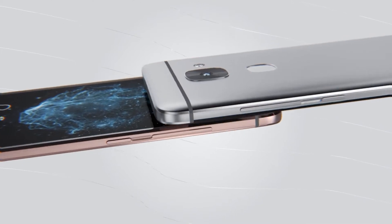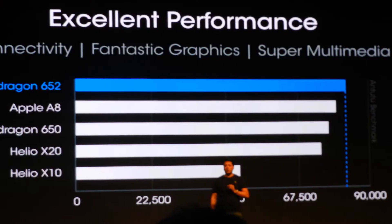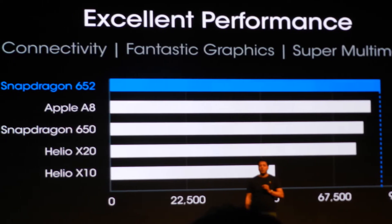Le2 is the first smartphone that comes with Qualcomm's Snapdragon 652 Octa-Core processor, making it the fastest budget smartphone with an AnTuTu score of 79,636. The processor is 21% faster than Snapdragon 800 and theoretically delivers somewhat faster performance than Apple's A8 processor.